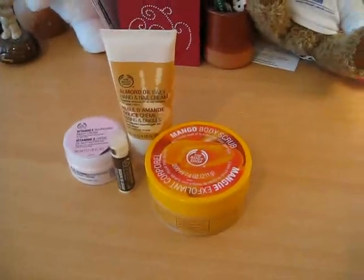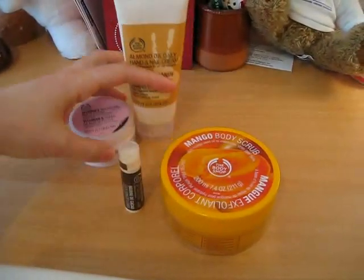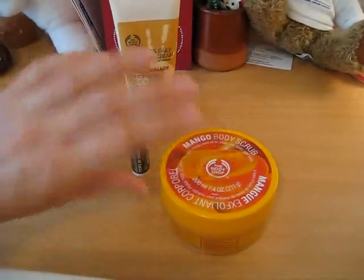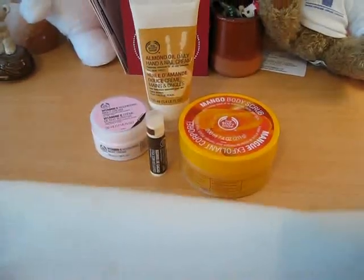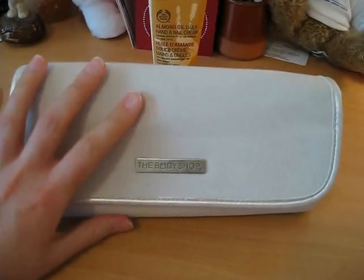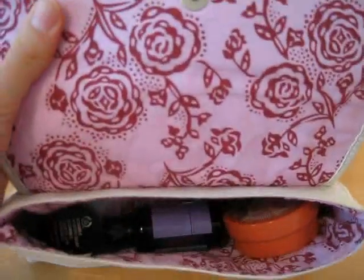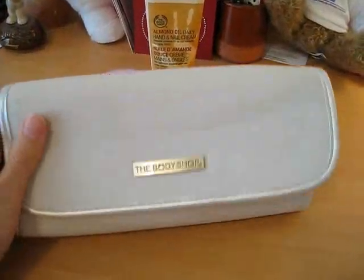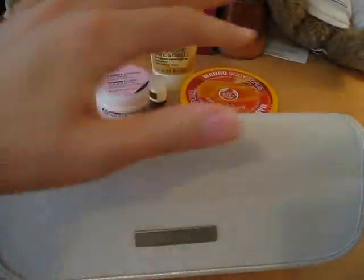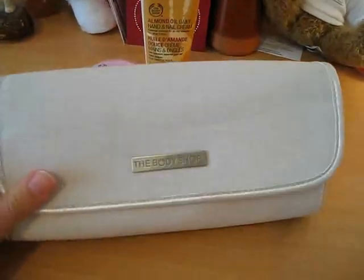Because all these four products cost more than 40 euros, I had the surprise to get a free bag with four products inside. I got this because my whole purchase cost more than 40 euros.